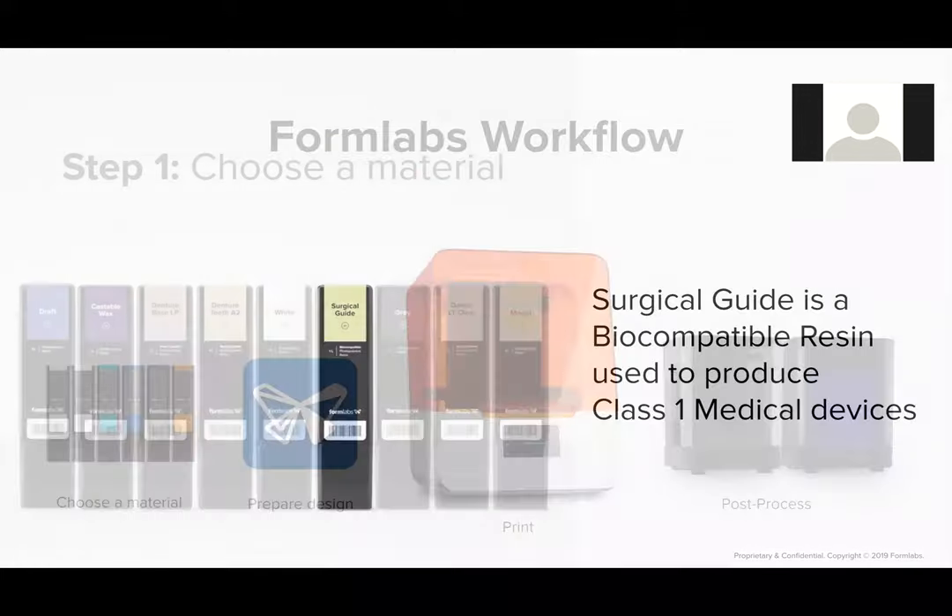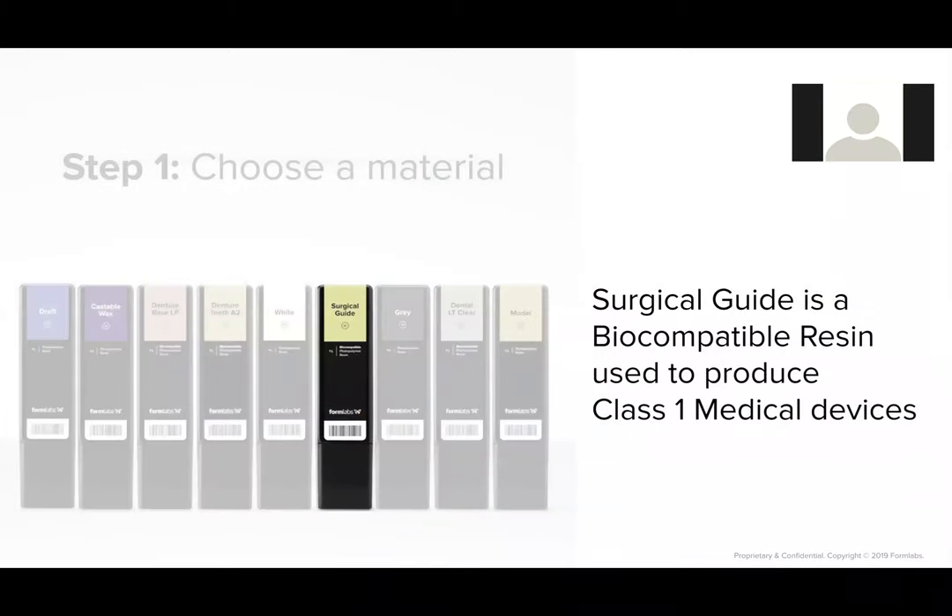The material we ended up using is our Surgical Guide Resin — a biocompatible resin we use to produce class one medical devices. We repurposed it for test swabs, though its traditional use cases have been surgical guides for preoperative planning and dental implant surgeries.